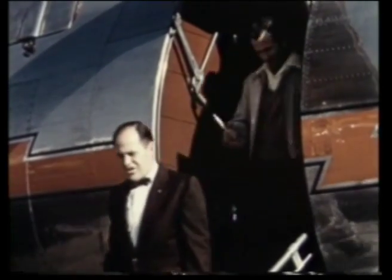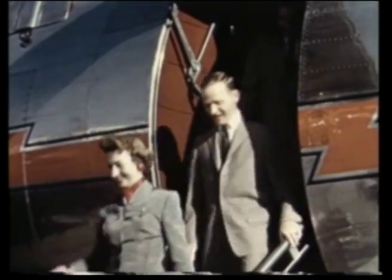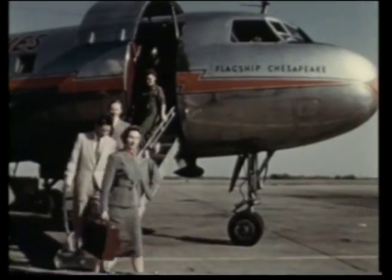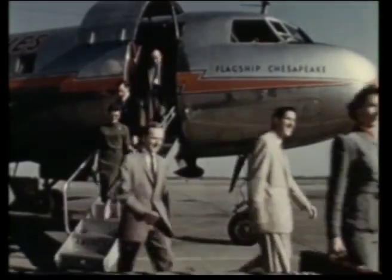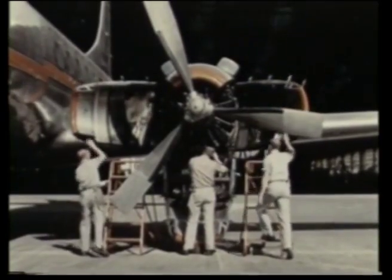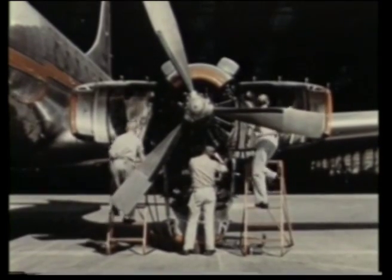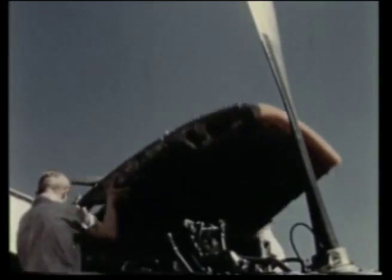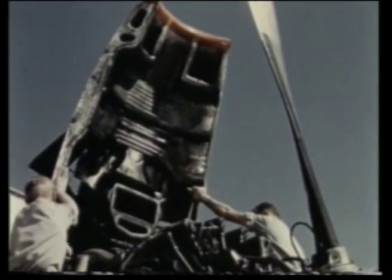One of the most unique features is the built-in stairway, designed as an integral part of the aircraft. This loading arrangement saves time for airline operators as well as passengers. Convair engineers developed an orange-peel cowling to facilitate engine inspection at service points or terminals. The 240 was designed for fast, efficient servicing and maintenance.